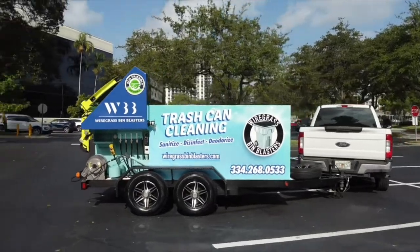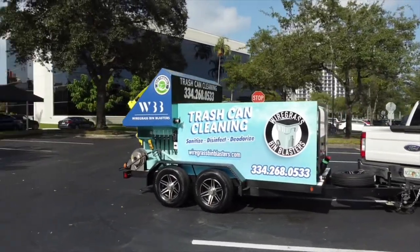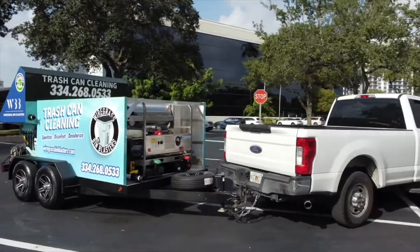We appreciate Taylor and his business. We look forward to all of the success of Wire Grass Bin Blasters. And if you'd like to find out more about a rapidly growing industry, please visit us at sparklingbinsbusiness.com.